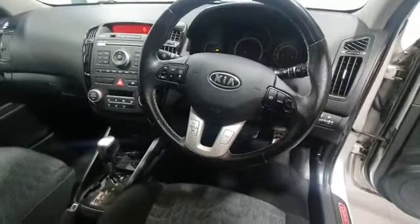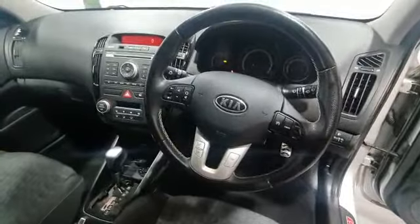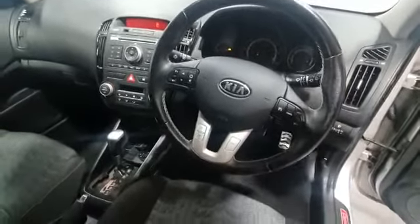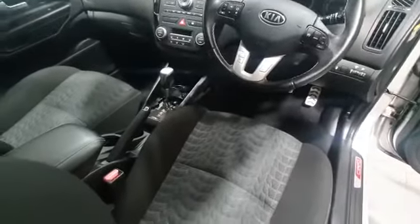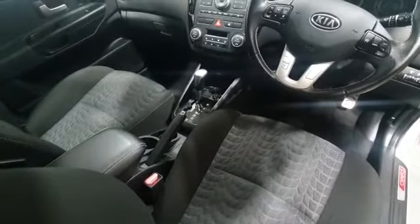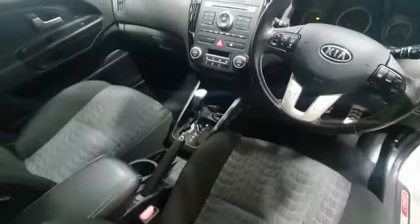It's got auto headlights and auto wipers. It's automatic and has a pure hands-free phone kit fitted, plus a CD radio.